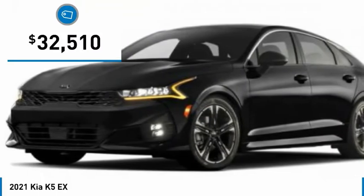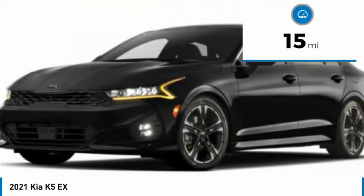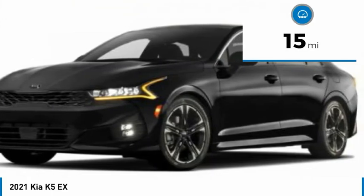And is priced below $35,000. This vehicle has less than 100 miles. Here are some of this vehicle's great options.